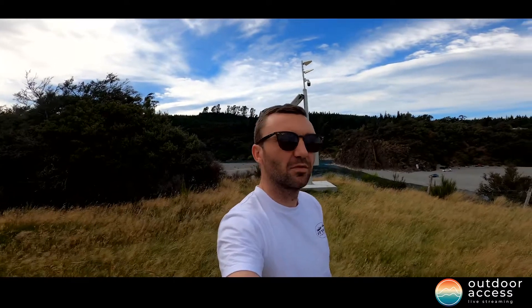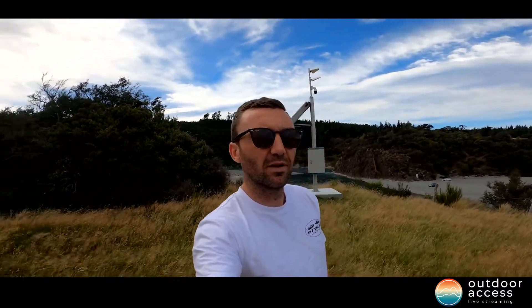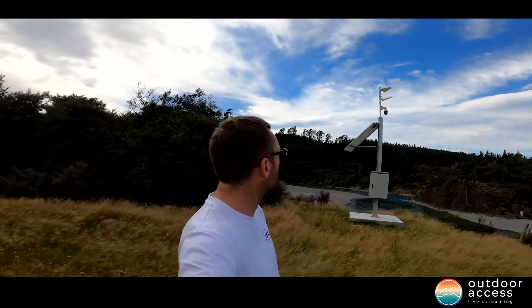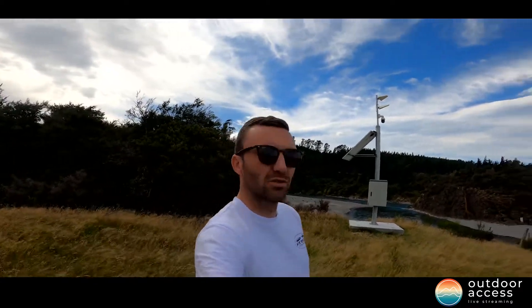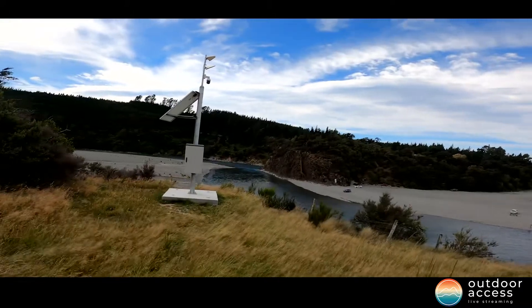Sun's out, guns out. See you at Woodstock. Alright, just here at Woodstock, just gave the camera a bit of a reset before we head to Rakaia. There's not as much light coming into winter, so we also adjusted the timers just to help with that so we've got plenty of power from our solar panel. She's good to go and the river's looking awesome, already some boats out.